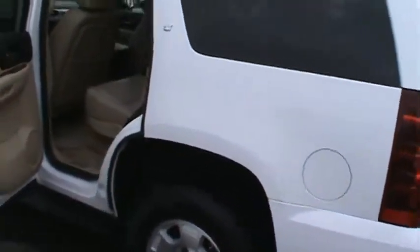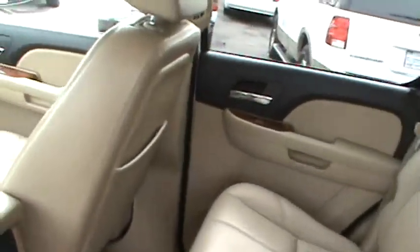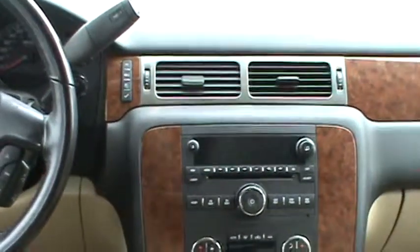This LT model comes with many desirable options such as running boards, Bose premium sound, tow package, leather throughout, cruise control, seating for seven, and much much more.